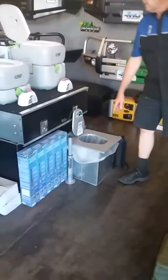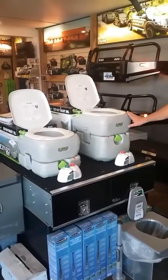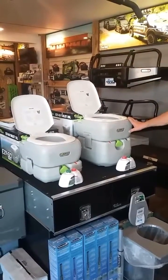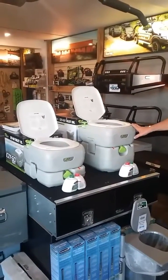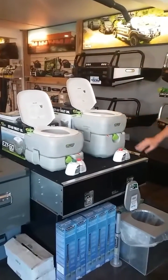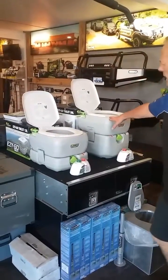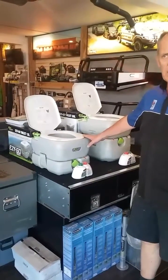Of course we've got our old reliable Thunderbox here, and Ironman have come out with a new range of chemical toilets. If the good lady doesn't want to use a bag, well, we've got these beautiful chemical toilets in both a 20-litre and a 12-litre version.